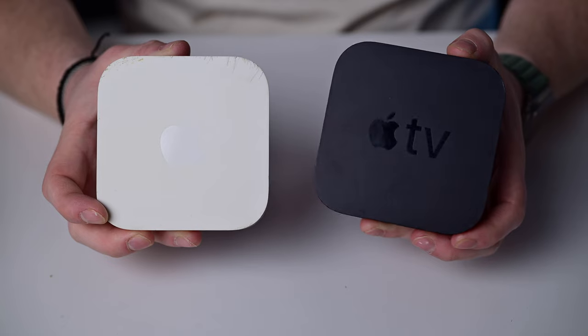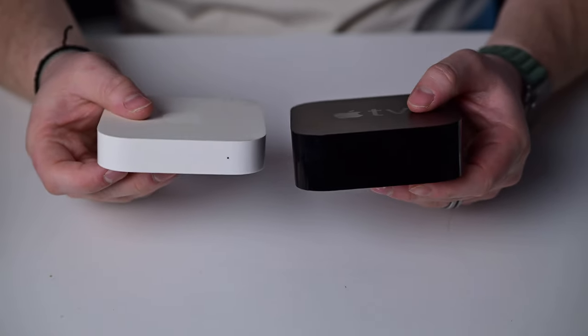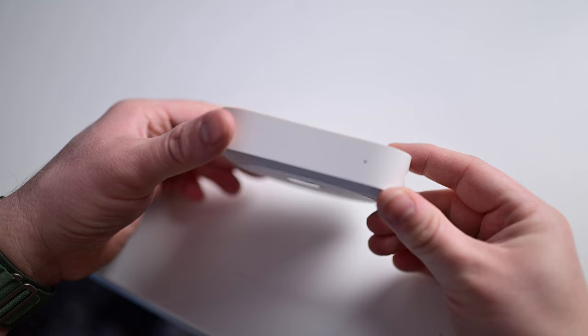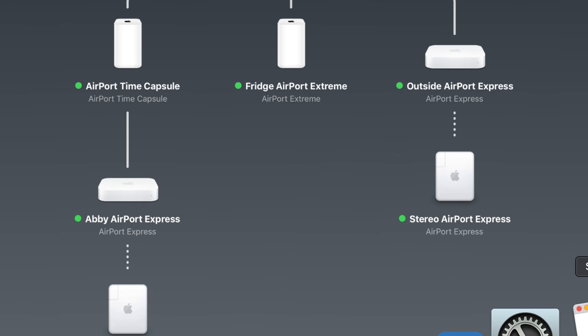But if I'm sticking to a single product, I'm going to choose the Airport Express. This hockey puck-sized box looked like a white version of the Apple TV. It existed before mesh routers were commonplace and could either act as the main router in a small home or extend the existing network of your Airport Extreme or Time Capsule.